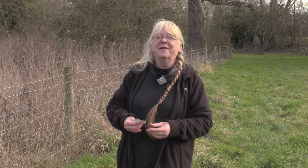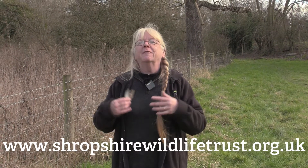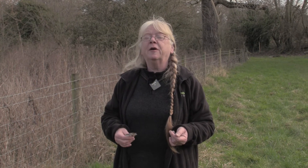The most important thing for nesting birds is that they have somewhere safe to build. One of the ways you can help them is to join the Shropshire Wildlife Trust and make sure our reserves have plenty of safe nesting places and nesting materials available. Birds will always go for a natural site over a nest box if they can possibly find one, so let's make sure there's plenty available for them.